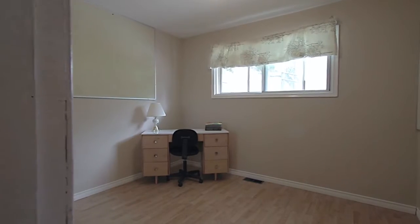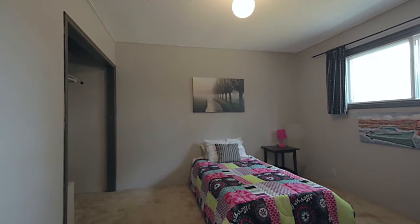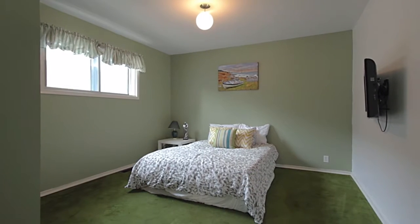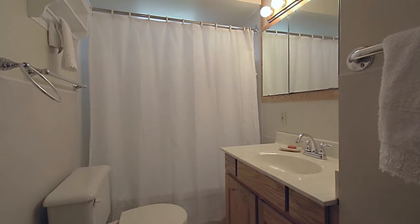Back inside, three bedrooms on the top floor give you lots of space to accommodate the growing family, overnight guests, or a home office or flex space. You also have a full bathroom off of the hallway.